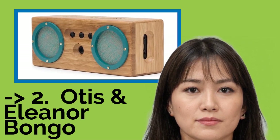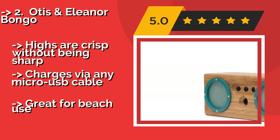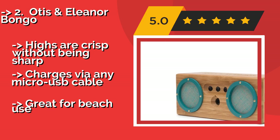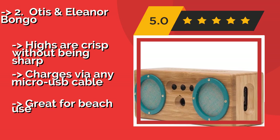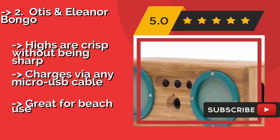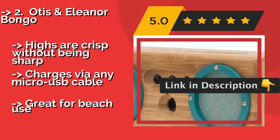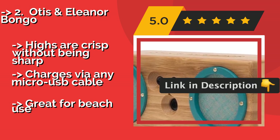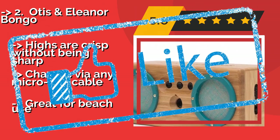The second best product is the Otis and Eleanor Bongo, about $70. It is about the size of a water bottle and boasts a 30-foot Bluetooth range. It delivers impressive sound considering how small it is, and the cool vintage linen cloth adds a splash of color and gives it a unique look. Highs are crisp without being sharp, and it charges via any micro USB cable. Great for beach use.